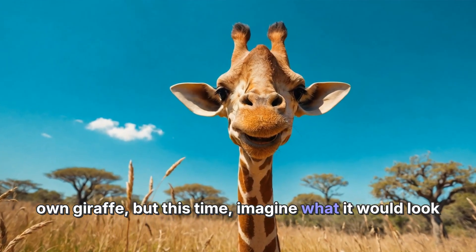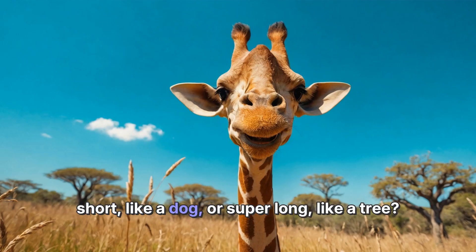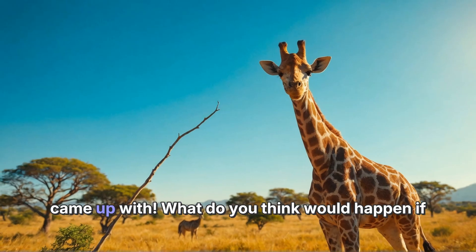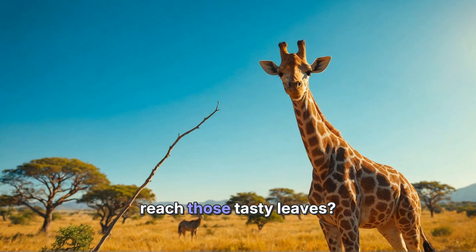Now here's a fun activity for you: try drawing your own giraffe, but this time imagine what it would look like if it had a different length neck. Would it be short like a dog, or super long like a tree? Get creative with your colors and patterns, and share your artwork with your friends. What do you think would happen if giraffes had short necks — would they still be able to reach those tasty leaves?